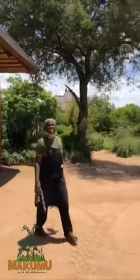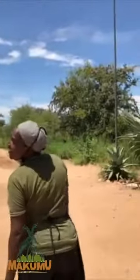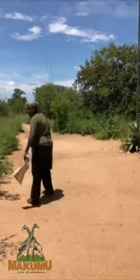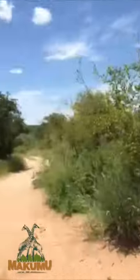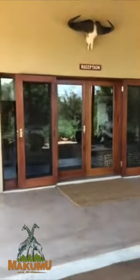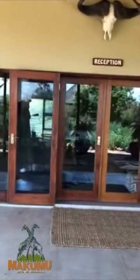This is Joycey, our other angel from the kitchen — she's a happy fella! This is our reception, also a shop. It's closed now, but when guests are coming it's open — it's always open to get in. This is our car park, part of the car park, and that's the way to Makumu.